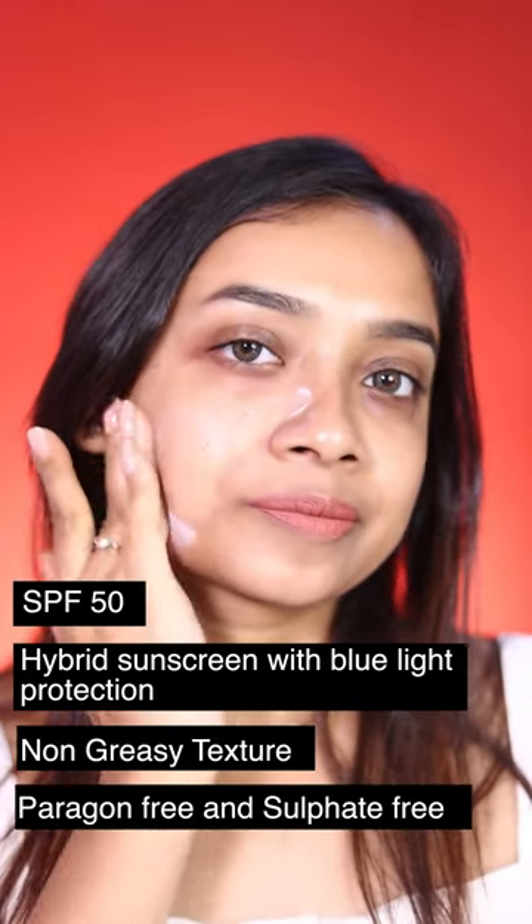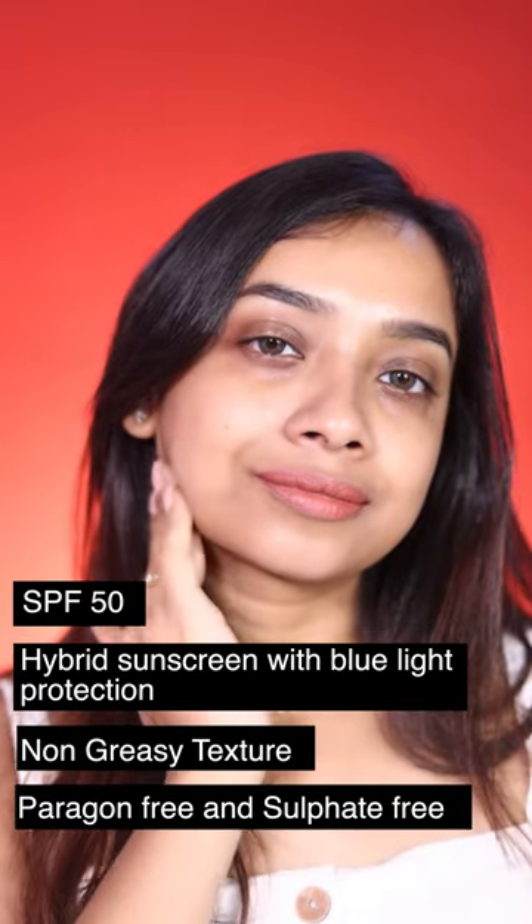The last one is from Dr. Sage — the Ceramide and Vitamin C Sunscreen with SPF 50. It is a hybrid sunscreen with blue light protection, non-greasy texture, and is paraben and sulfate free.